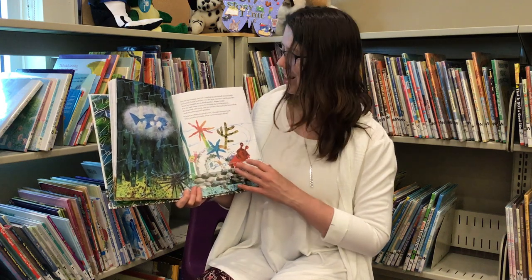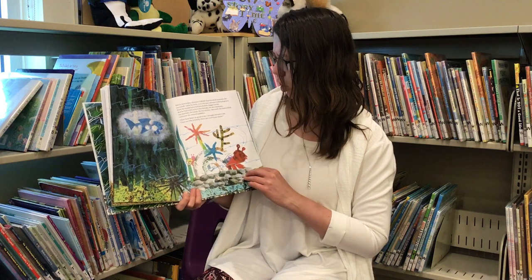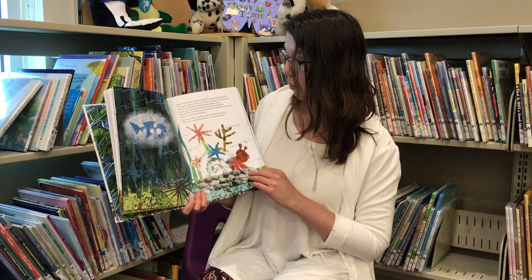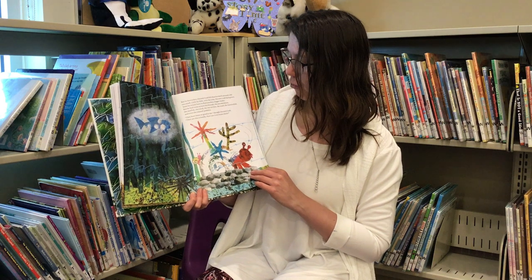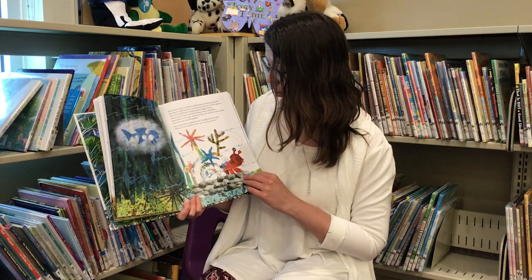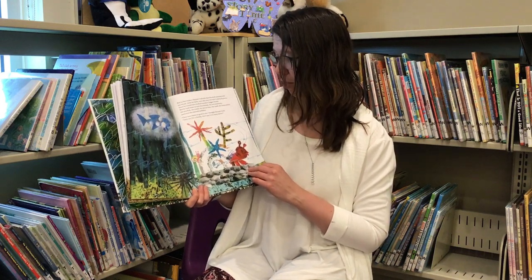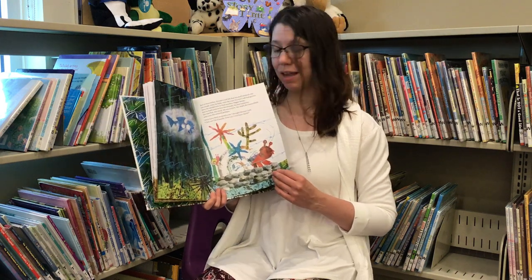But in November, Hermit Crab felt that his shell seemed a bit tight, a bit too small. Little by little, over the year, Hermit Crab had grown. Soon he would have to find another bigger home. But he had come to love his friends — the sea anemone, the starfish, the coral, the sea urchin, the snail, the lanternfish, and even the smooth pebbles. They have been so good to me, thought Hermit Crab. They are like a family. How can I ever leave them?